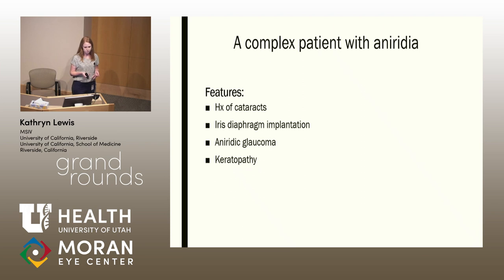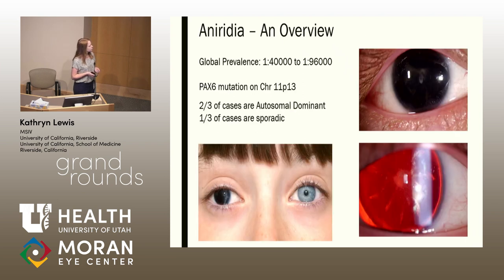However, their clinical features may differ. So today, we'll talk about the clinical features of aniridia as well as management. As an overview, aniridia has a global prevalence of 1 in 40,000 to 1 in 100,000. Most cases are autosomal dominant; however, there are sporadic cases as well. When you have sporadic cases, you want to think about screening your patients for WAGR syndrome. Aniridia has been clinically associated with a PAX6 mutation on chromosome 11.